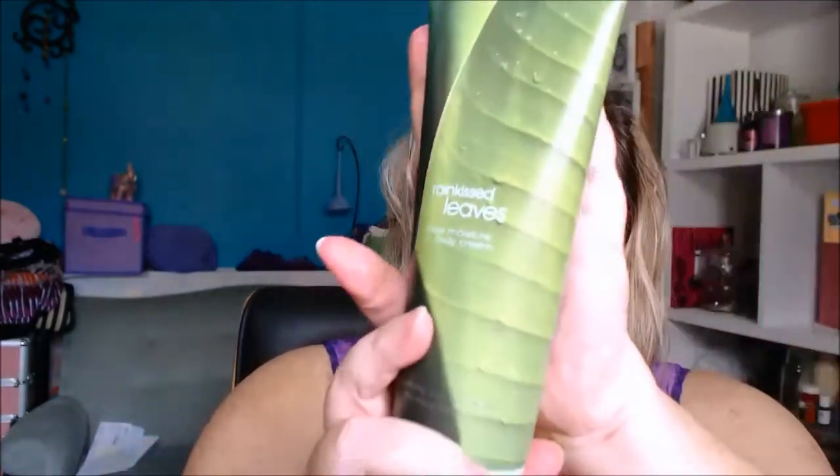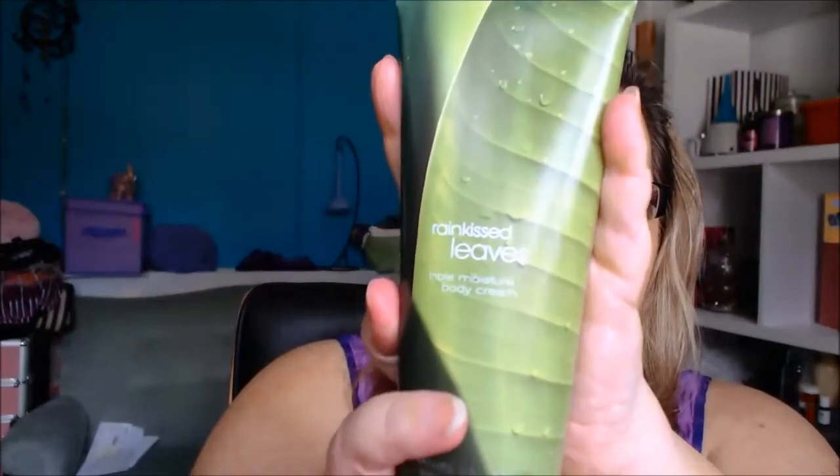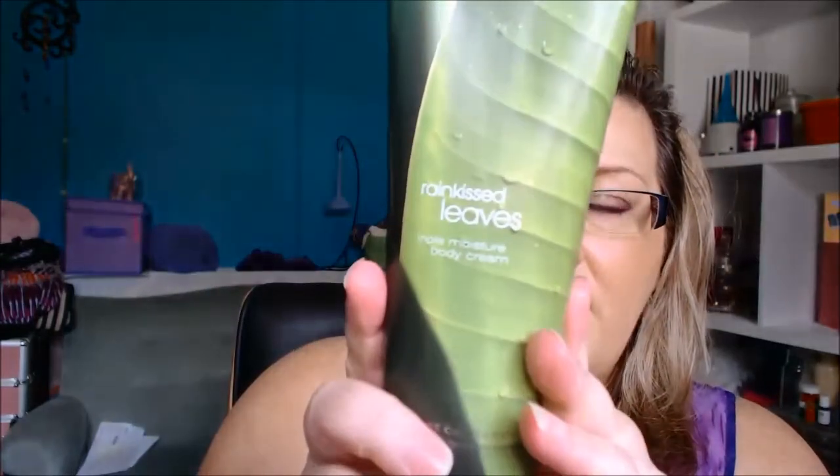Hi everyone, I've got a haul today from Bath and Body Works in the US. The first thing I picked up is this Rain Kissed Leaves — it's a triple moisture body cream, 226 grams, and it costs $3. It sort of reminds me of Kuma. There must be a plant there that smells just really alpine fresh. I picked that up because it was $3.